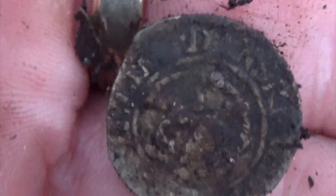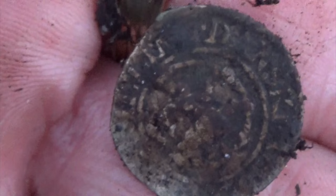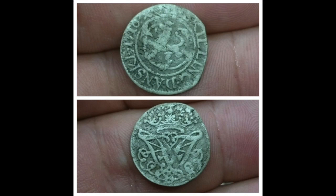Cannot read it, too black. Maybe 15... 1715. Yeah, I'll let you know after I clean it.